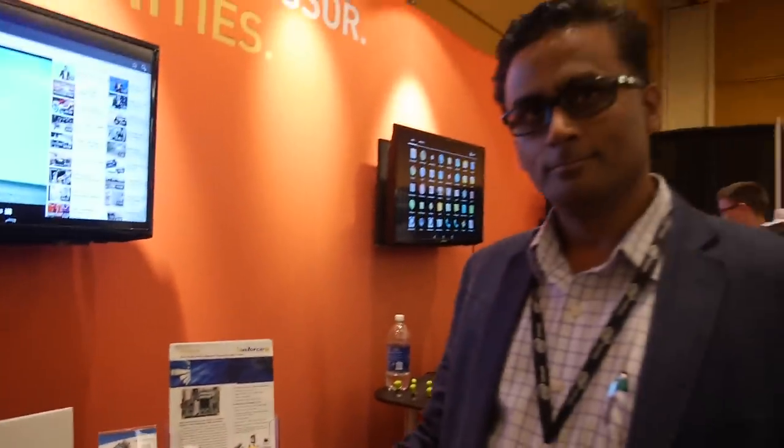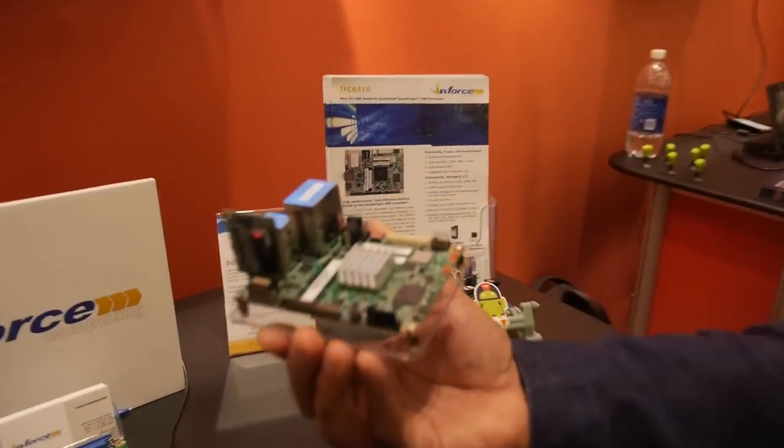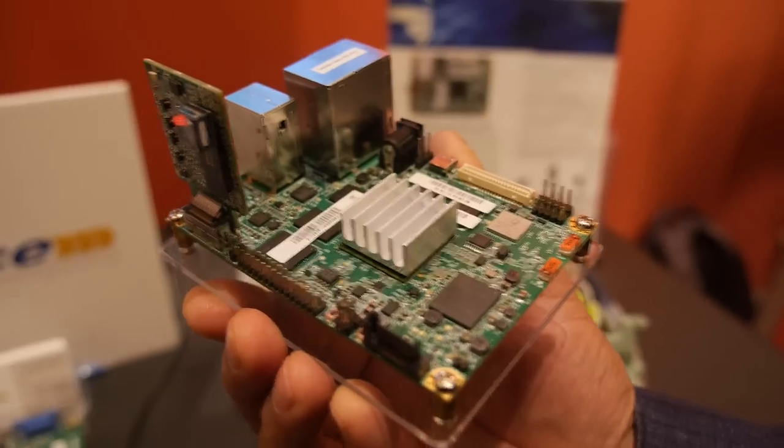We're here with Enforce. My name is Vasu Madabushi, I'm a Director of Marketing at Enforce Computing. Enforce produces eco-friendly, small form-factor single-board computers based on Snapdragon processors from Qualcomm.